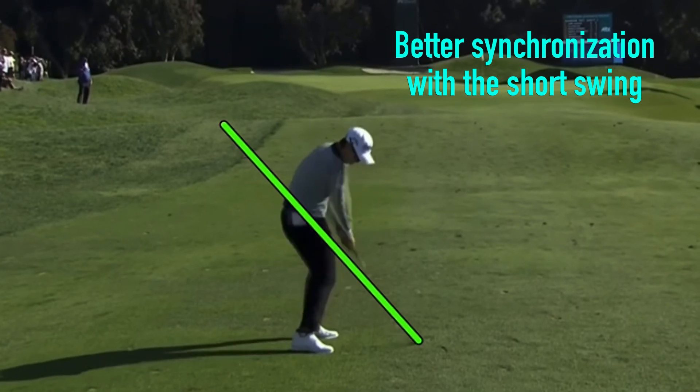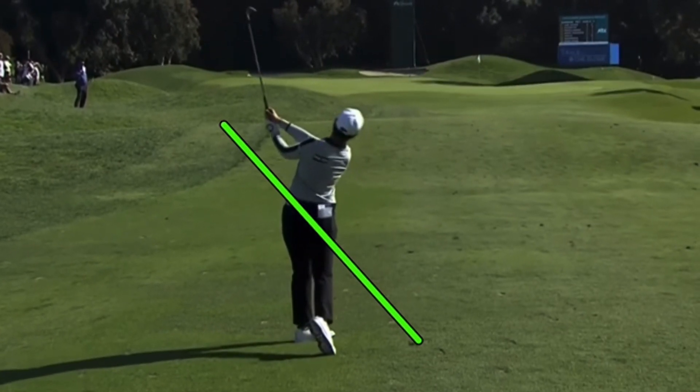This one here — like we said — together on the way through, planing it out nicely, not too much sag in the legs. That's going to be a pretty accurate shot in there.